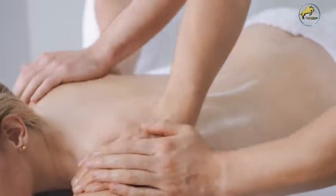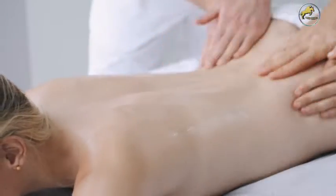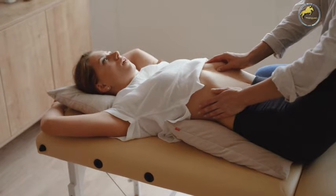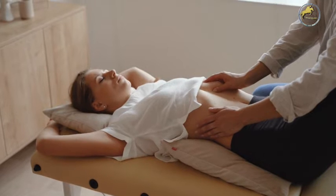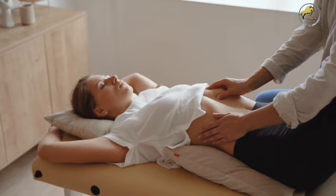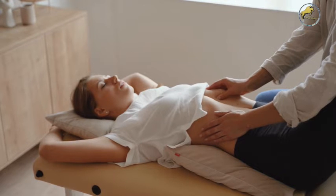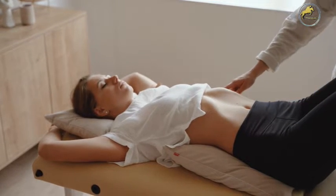Lumbar spine misalignments may contribute to constipation, colitis, diarrhea, hernias, cramps, bladder troubles, menstrual troubles such as painful or irregular periods, miscarriages, bed wetting, impotency, knee pains, sciatica, lumbago, frequent or painful urination, backaches, poor circulation in the legs, swollen ankles, cold feet, weakness in the legs, and leg cramps.